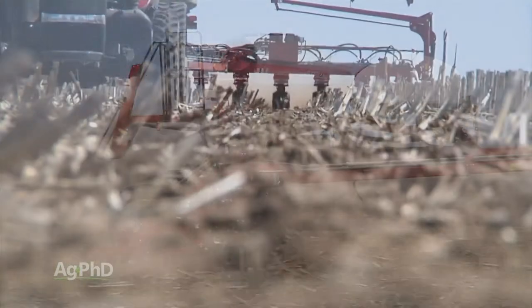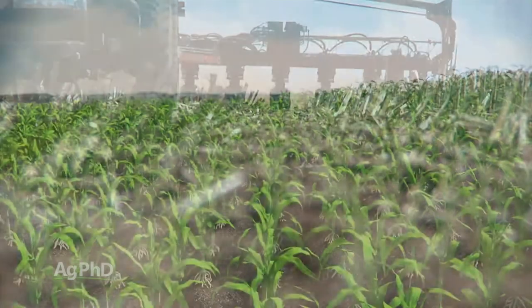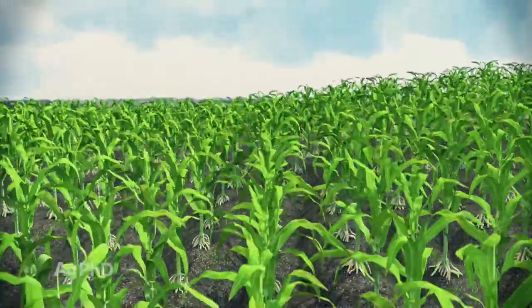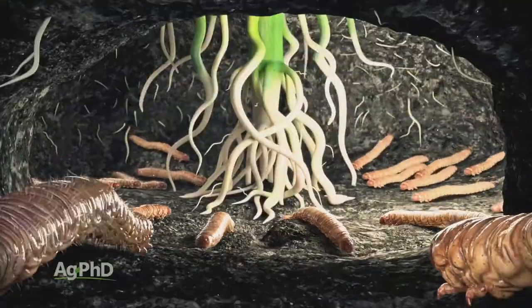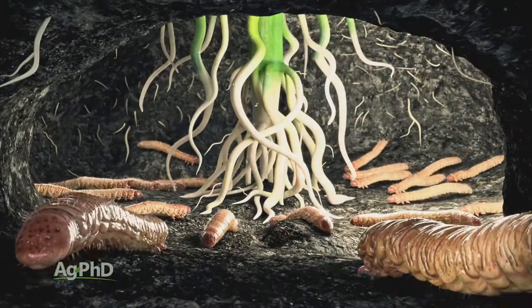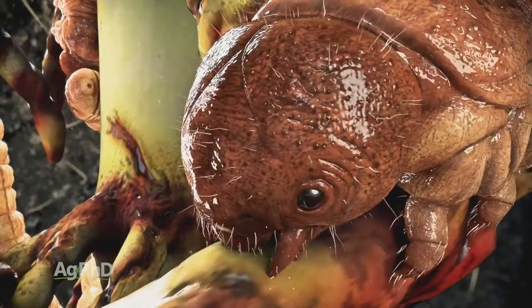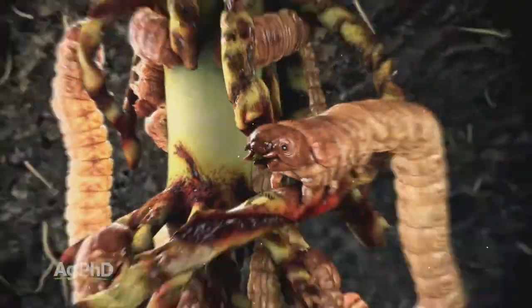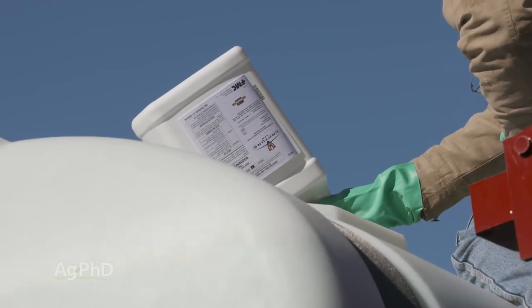It may not even be two choices — it may be one. Use all the options available if you've got heavy pressure. We've seen this time and time again, and it really starts with an understanding of how that Bt works. For that Bt trait to work, the rootworm has to take a bite out of that corn root, and in trials with heavy pressure, that isn't enough. You're still going to have issues with stalk lodging and yield loss, so you may need insecticide as well.